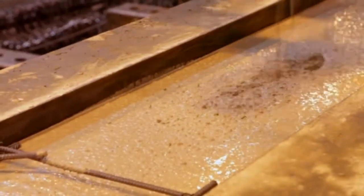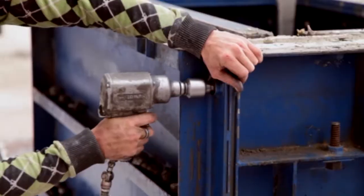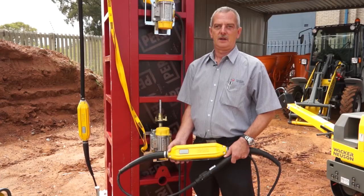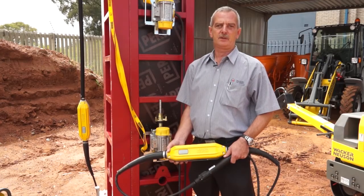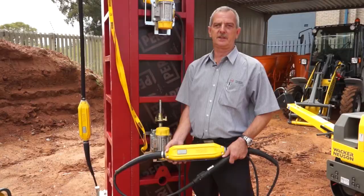It is in the precast concrete industry that external vibrators make a crucial contribution to quality. Wherever a high surface finish is required, Wacker Neuson's range of high-frequency external vibrators are the right tool for the concrete professional. Another of Wacker Neuson's flagship products in the field of external vibrators is the model ARFU 6/230.